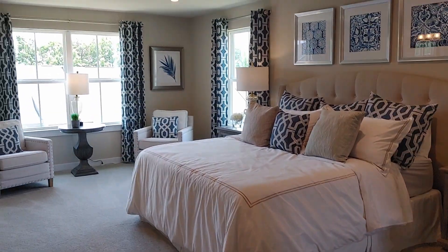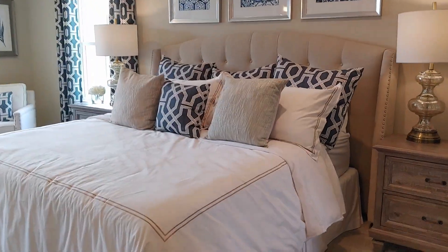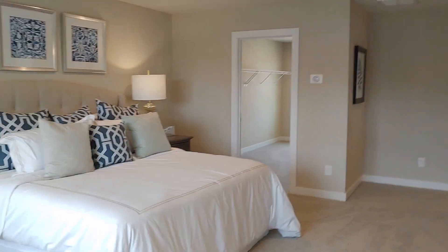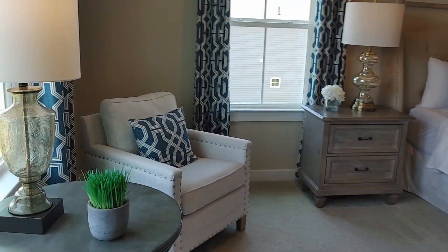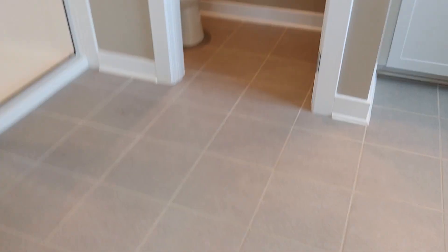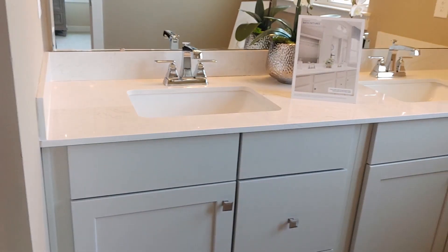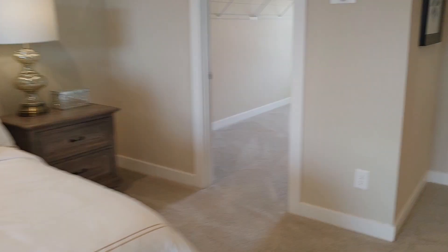And this is what you call a very sweet master suite — this looks like a queen bed but this room is ginormous. You could easily fit a king-size bed in here with lots of room for furniture. The master bathroom has tile floors, a dual-headed shower, a water closet, and dual sinks.